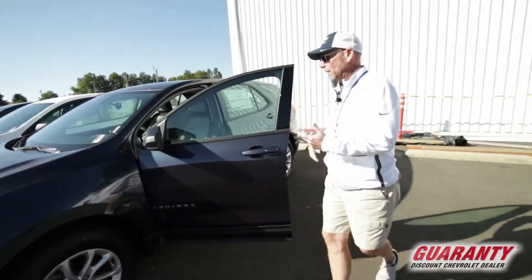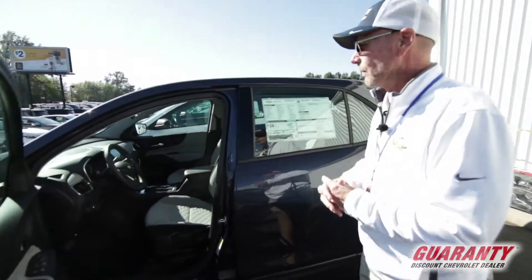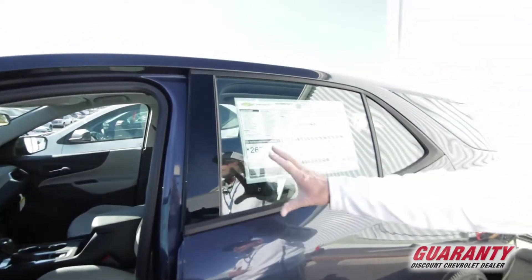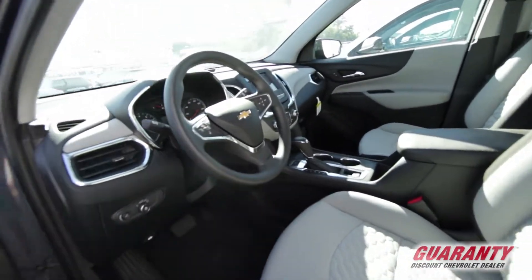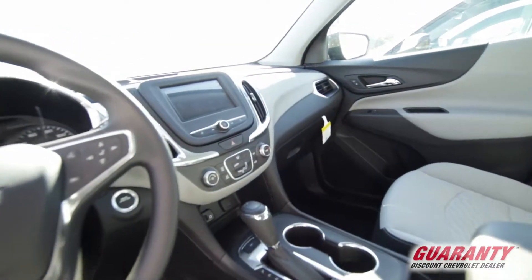So basically this is a blue LS all-wheel drive. It's showing 24 city and 30 on the freeway. The nice thing about the 2018s is you can actually shut the all-wheel drive off and get a little better fuel economy out of the all-wheel drive compared to previous years.